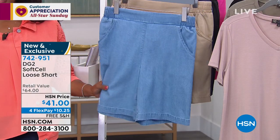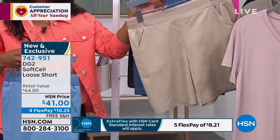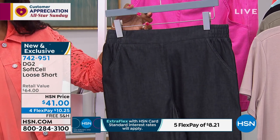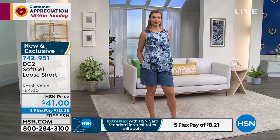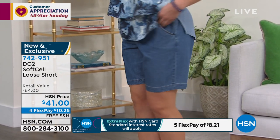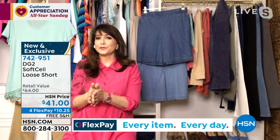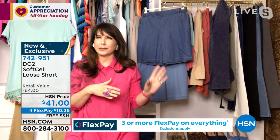Dagmara has the shorts on in mid-tone. We've got them in average — eight-inch inseam — and petite — seven-inch inseam. Colors are chambray, sand, mid-tone, black, and pink. Four flex payments of $10.25, and free shipping. Siobhan, what is soft sell and why is it so important to how things fit and feel? It's a new fabric for DG2 this year — or this is the new short in this fabric. It's called 'loose' but you still need to go up a size.